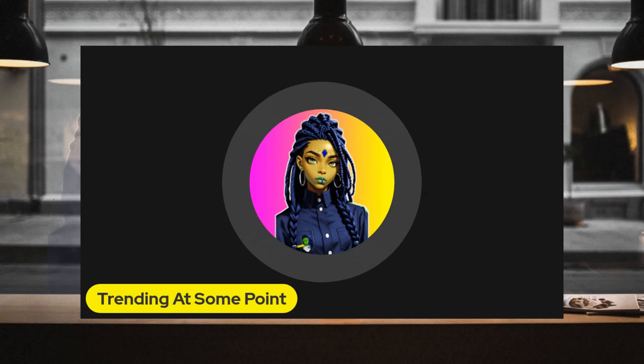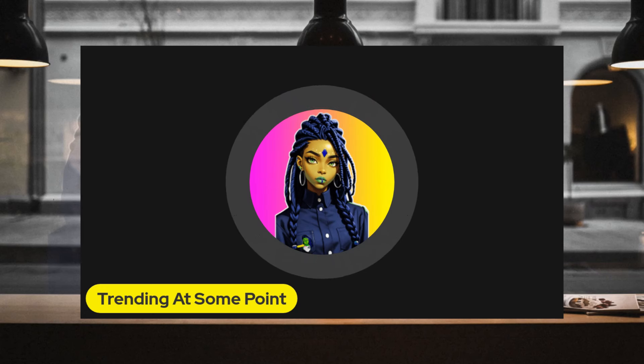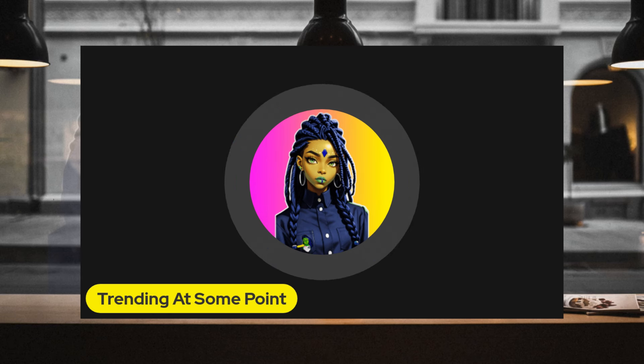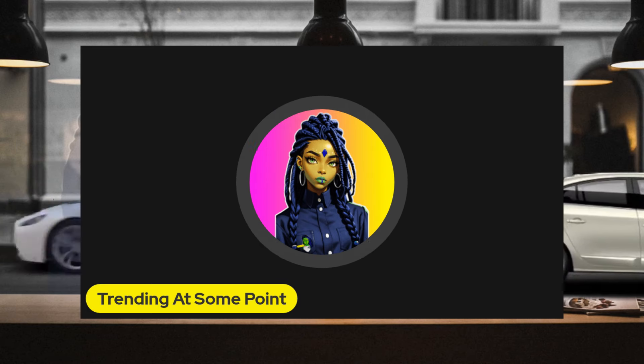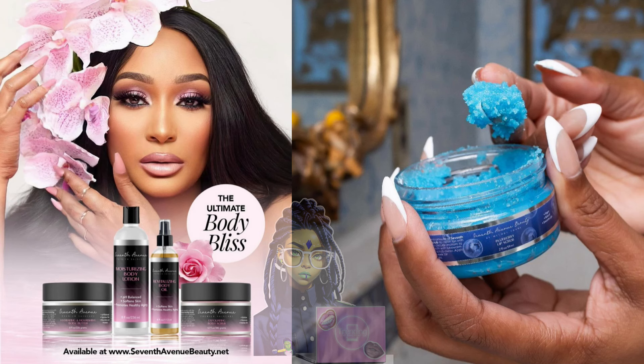Hey, trendies, trendsetters, and my trendy tribe! Let's get into how to purchase Seventh Avenue products from TikTok. I received a question from Brenda and some other people — Brenda said: 'Can you do a quick training on how to navigate TikTok? I was trying to order and couldn't figure it out, lol.' Brenda, I got you!